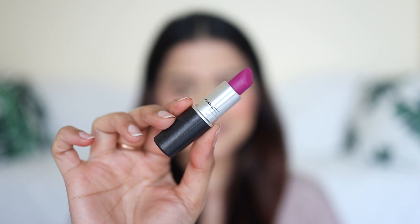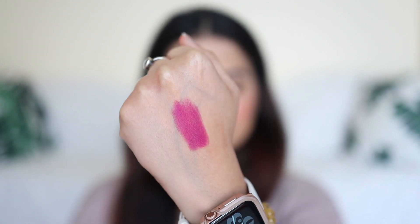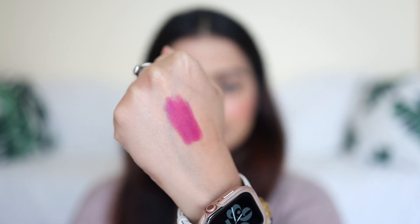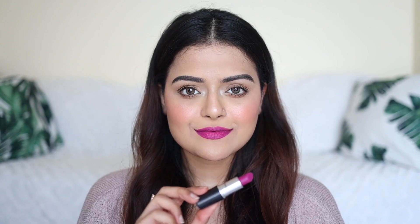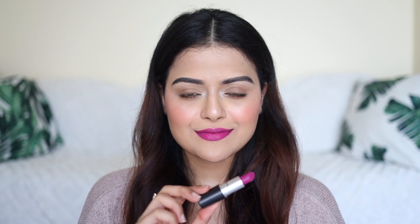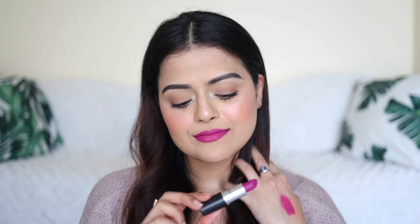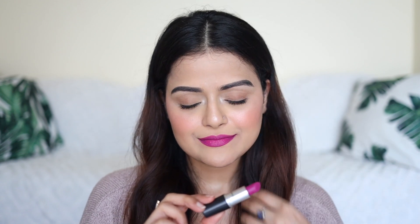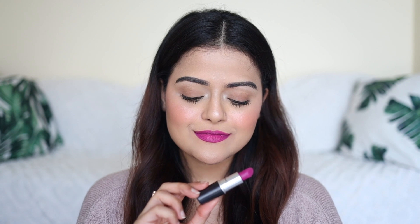Next is MAC Cosmetics Flat Out Fabulous. I just had to keep this lip color because I did use it a lot in the festive season last year. It's a beautiful cool toned fuchsia pink color. It can suit all skin tones and the formula is comfortable. The lipstick is not exactly transfer proof but it does stay on your lips for a long time — you'll only need a touch-up if you eat anything oily.